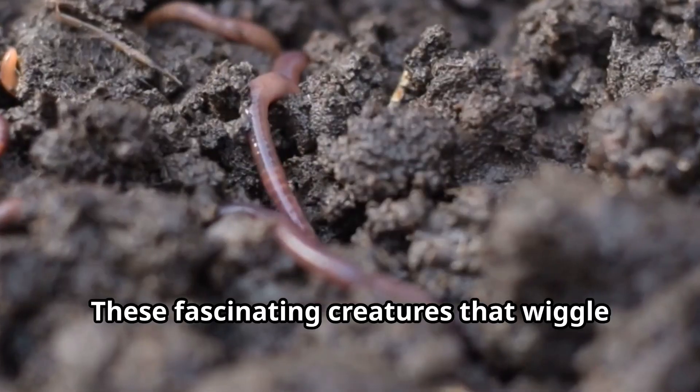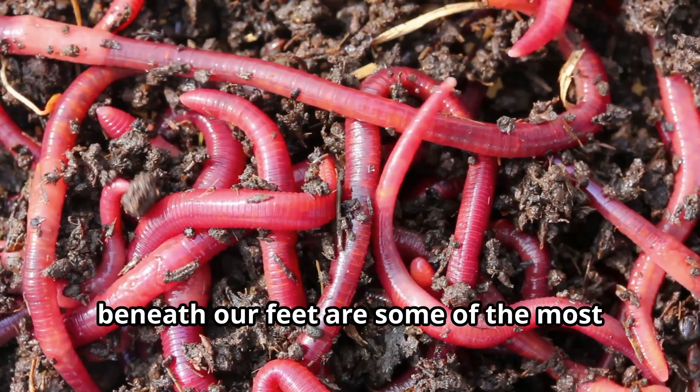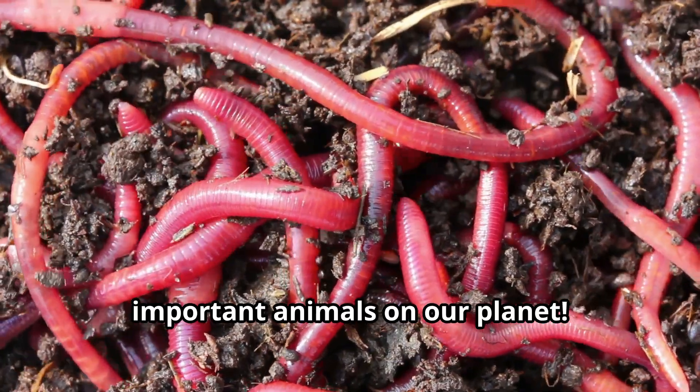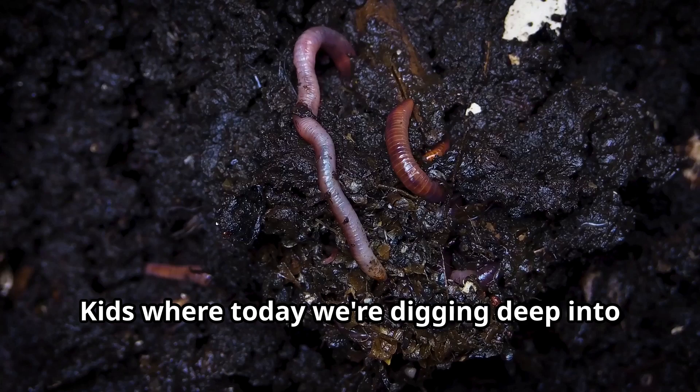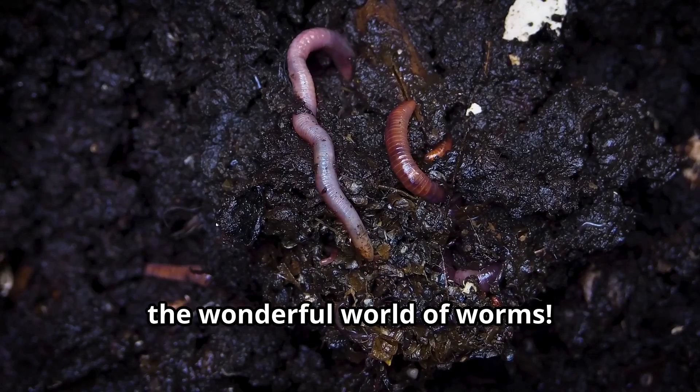Worms! These fascinating creatures that wiggle beneath our feet are some of the most important animals on our planet. Welcome, young explorers, to another adventure with Fun Animals for Kids, where today we're digging deep into the wonderful world of worms.